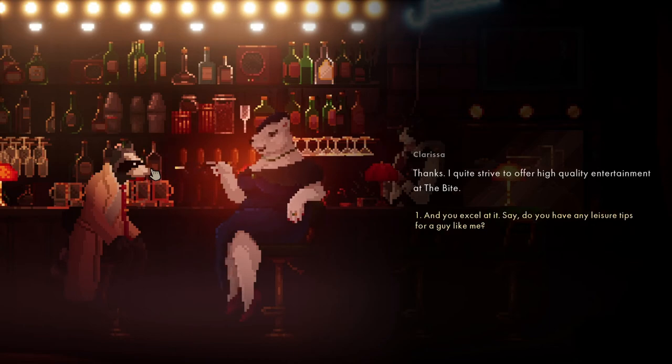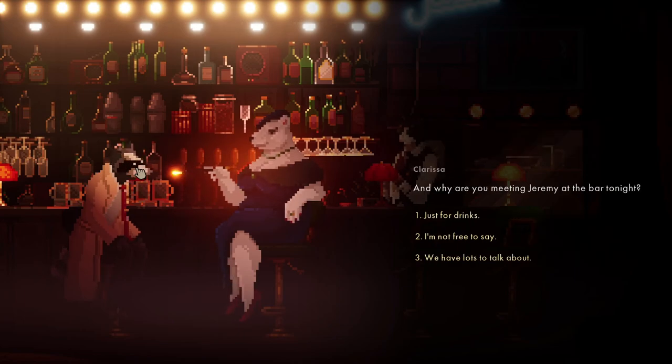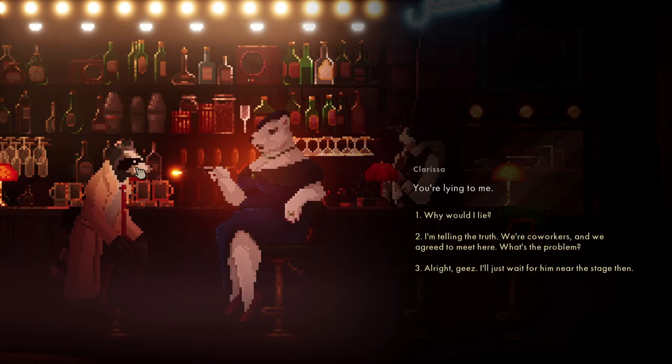I quite strive to offer high entertainment at the Bites. I could arrange my chef to make something up for you. I was looking for an otter gentleman - let's say we have lots to talk about. You're lying to me. Telling the truth - for co-workers. You're doing a terrible job of being coy and it's in bad taste.